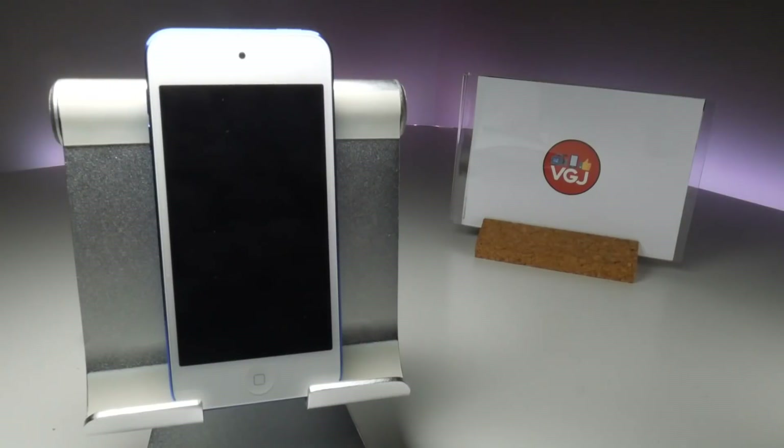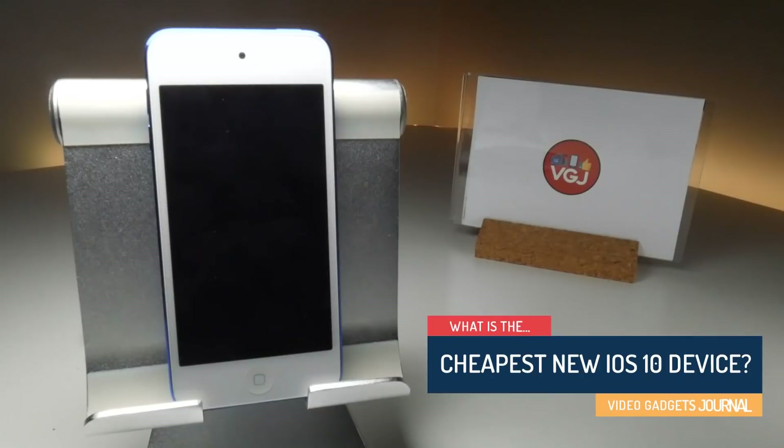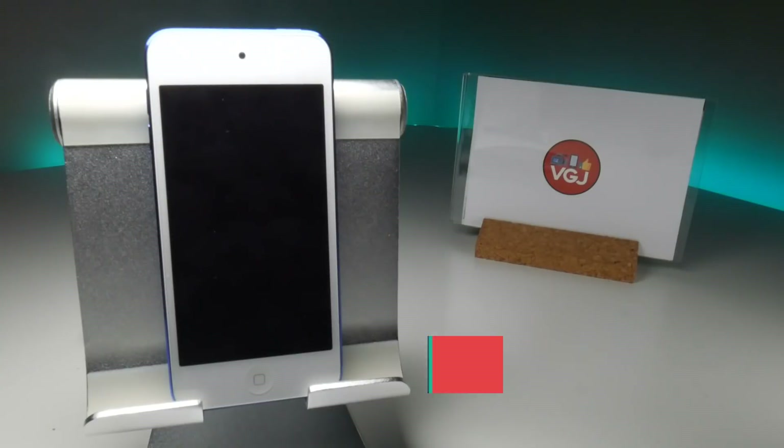Hello everyone, welcome back to the Video Gadgets Journal. If you are new here, my mission on this channel is to help you record your iOS screen, whether it be iPhone or iPad, and share it with the world on YouTube or whatever video platform you wish to use. Previously on iOS 10 that was quite difficult to do. Then we all rejoiced when iOS 11 came out, but then we all cried when we realized it was still difficult because of audio issues.